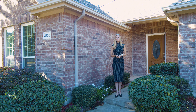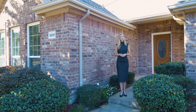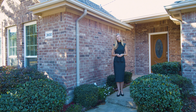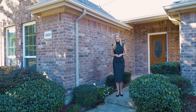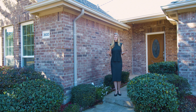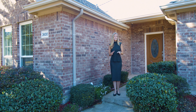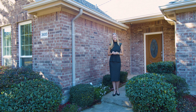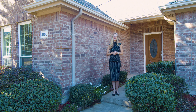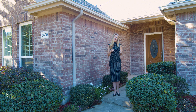Hi y'all, Susan with Equisto Real Estate, ready to show you our brand new listing located at 3600 Vista Verde Trail in the Crate Ranch community in McKinney, Texas. If you're looking for a neighborhood that provides community pools, plenty of walking and hiking trails, the location is key — easy access to 121, 75, and the Dallas North Tollway. I can't wait to show you inside, so come on along.